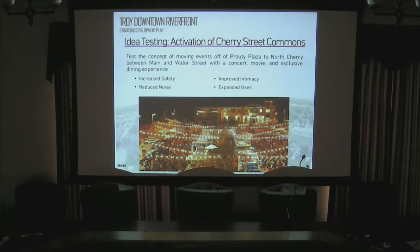Recognizing that some of these recommendations may be game-changing and more than a little startling, MKSK built into the work plan the ability to take a couple of recommendations and create demonstration projects — they call them activations — to test them. The steering committee picked two activations.